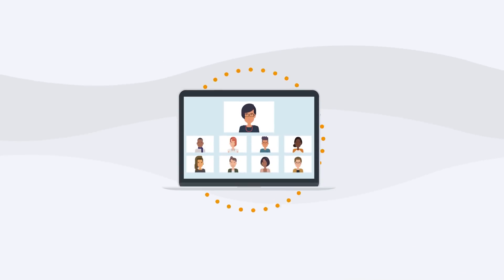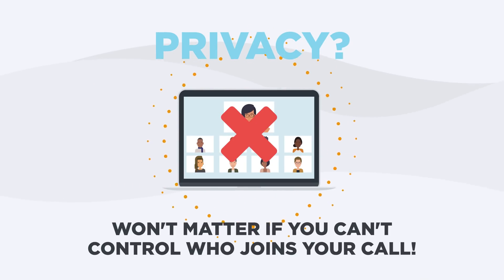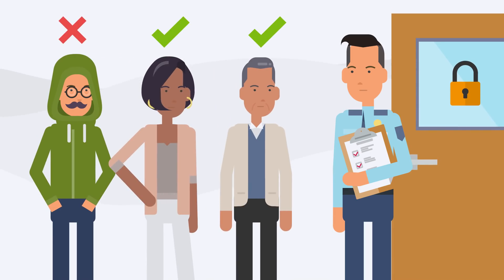The truth is, all of the privacy in the world won't matter if you can't control who joins your call. That's why Wicker Pro also provides you with state-of-the-art cryptography, letting you automatically enforce that only the people you've actually invited can join your call.